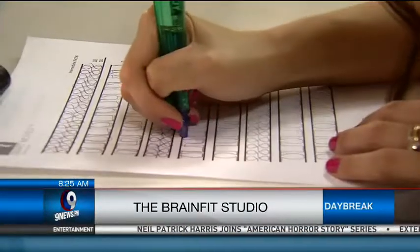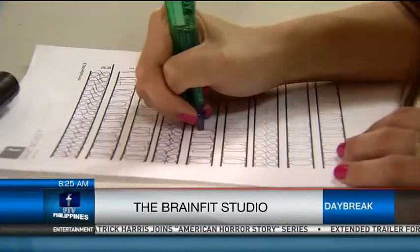What about gifted students — would they also benefit from the program? Yes, Brain Fit Studio has also helped train average and gifted students. Just like physical fitness, which benefits both those with poor fitness levels and top athletes, brain training can help improve both average and gifted students. The gifted ones can still be challenged to perform at an even higher or superior mental state.